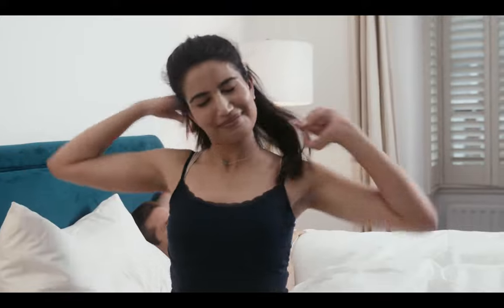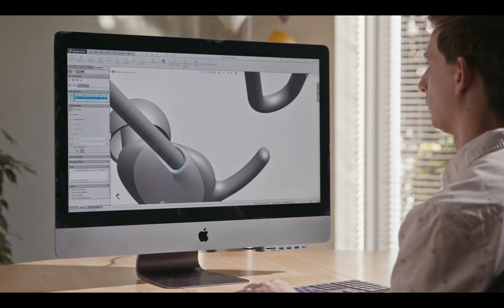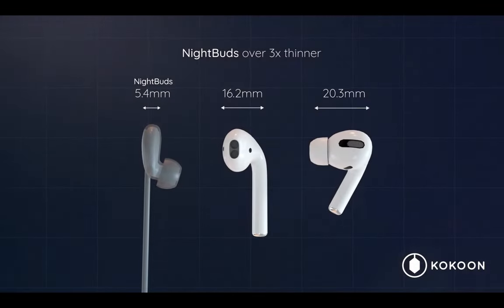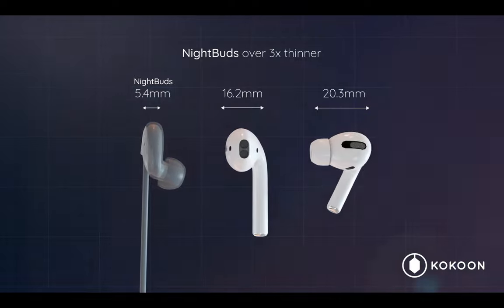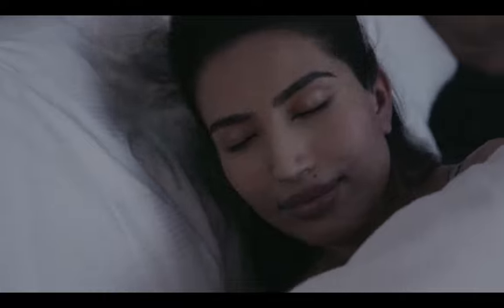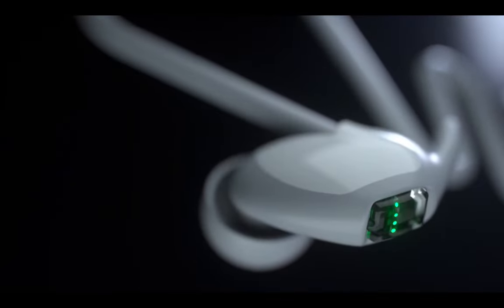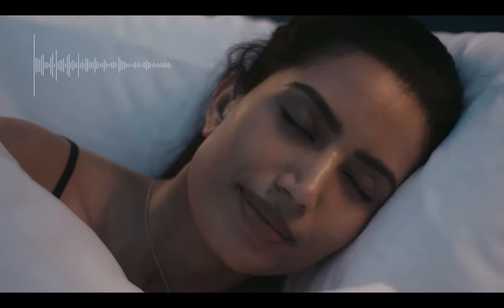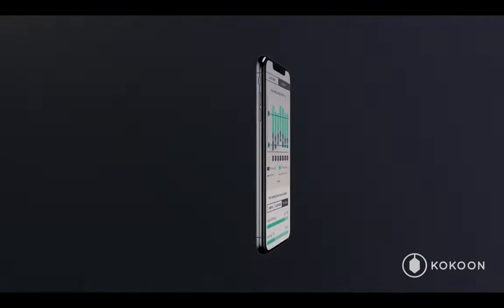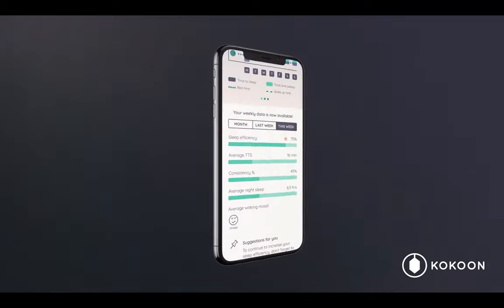Unlike the Bose Sleep Buds 2, the Night Buds use Bluetooth, which means you can stream anything you want. The accompanying app offers a wide range of guided relaxation exercises, natural soundscapes, podcasts, white noise, and other calming music and sounds — it's a treasure trove of sleep-inducing content. However, when it comes to sleep data, the Night Buds fell short. The sleep tracking data provided wasn't as helpful or detailed as I had hoped. That's why I recommend relying on a dedicated tracker like the Oura Ring for a more comprehensive analysis.